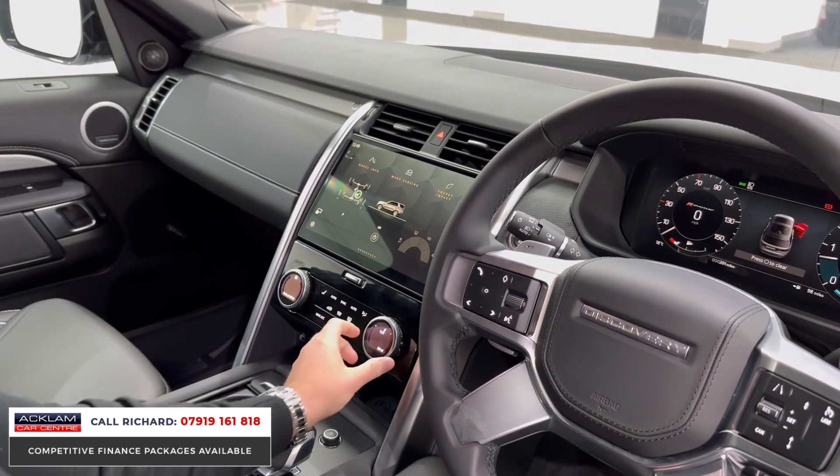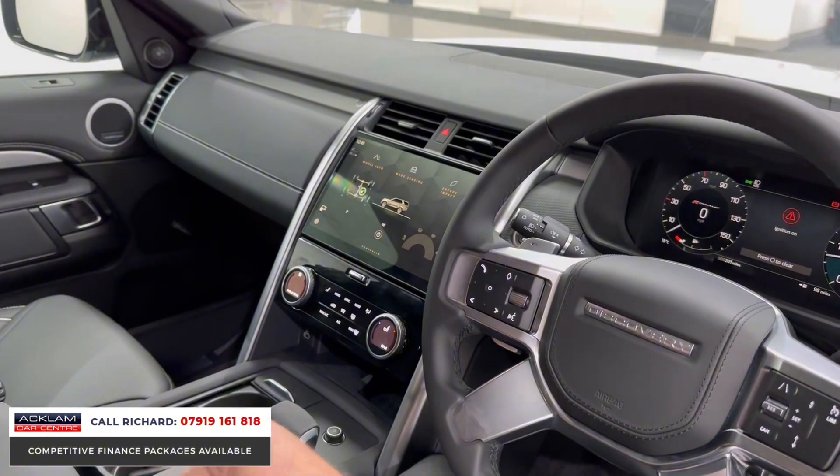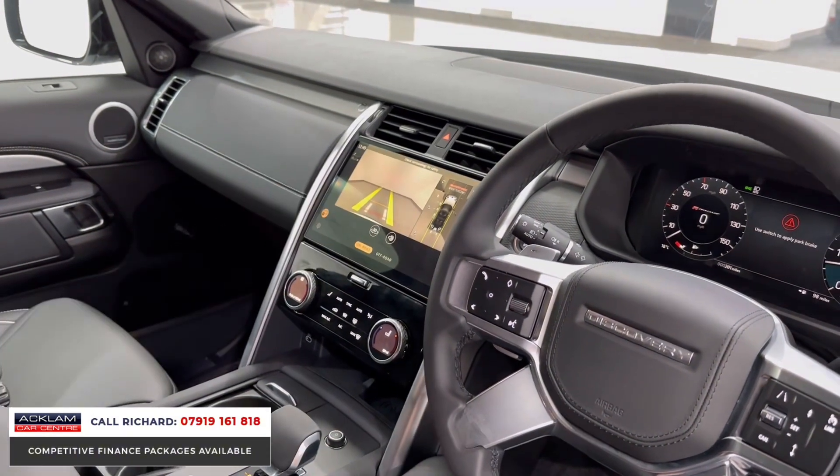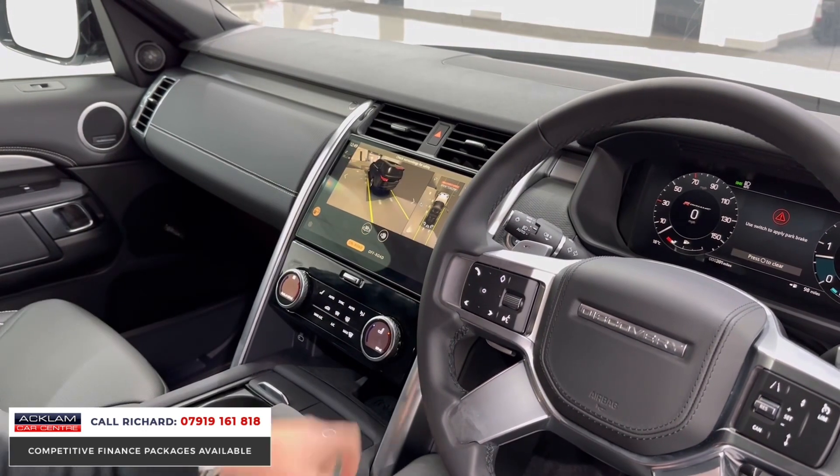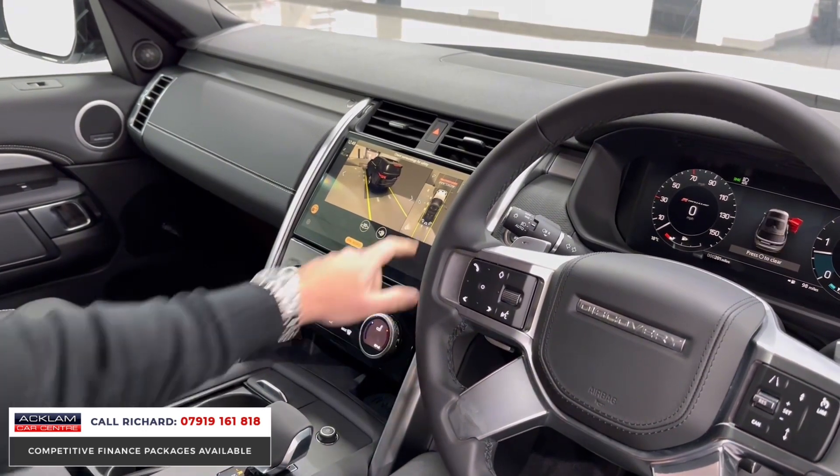Jump in the car and it connects automatically. Wireless phone charging, cooled seats to the front for driver and passenger, heated front and rear screens. With Pivi Pro you get a wonderful camera system — off-road and on-road cameras, 3D surround view camera, top view, and reversing cameras.